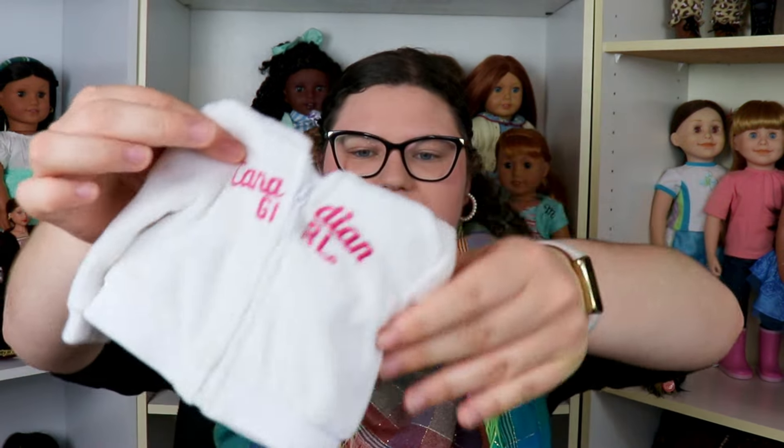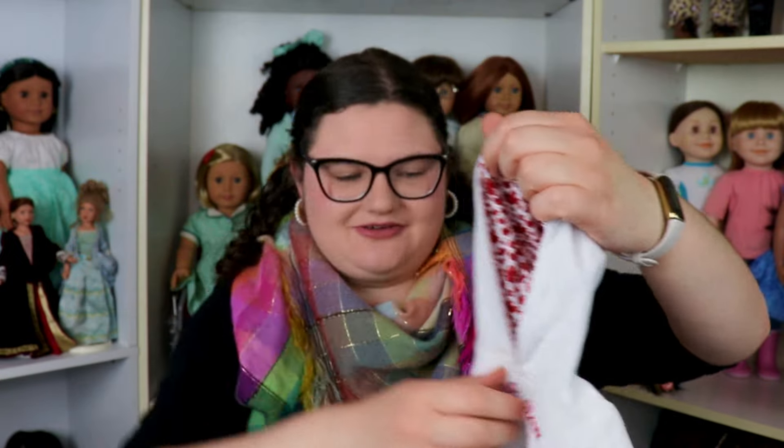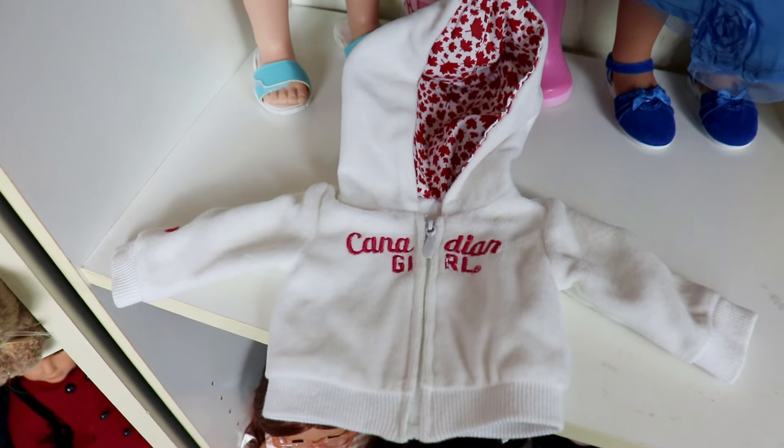I think a lot of people are going to like this white hoodie. It says 'Canadian Girl' and the hood has maple leaves on it — so cute — and it zips up and down. It's part of a larger set that came with red track pants. I knew I wanted this piece because it would look so cute around Canada Day. I dress my dolls for both Canada Day on July 1st and Independence Day on July 4th since they're just a few days apart.